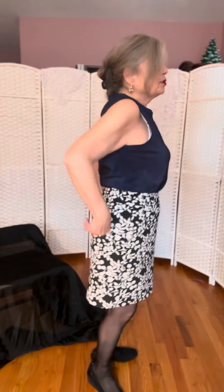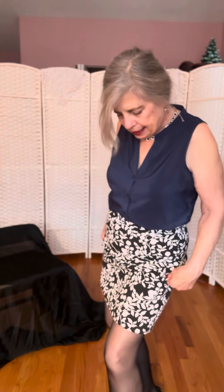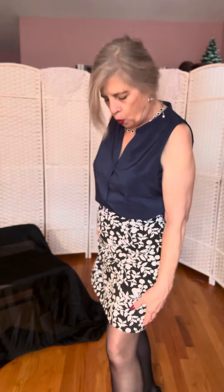I'm also wearing this beautiful skirt. It's floral — a dark navy blue with white leaves. It's a very attractive outfit.